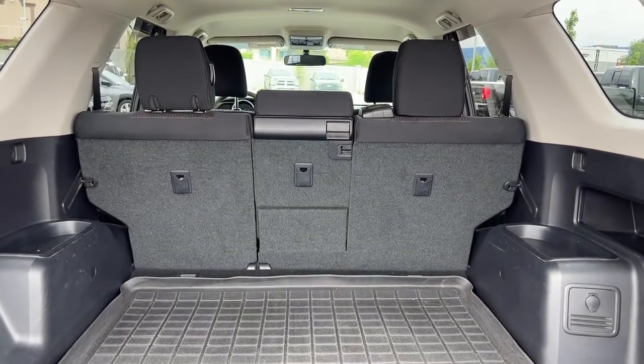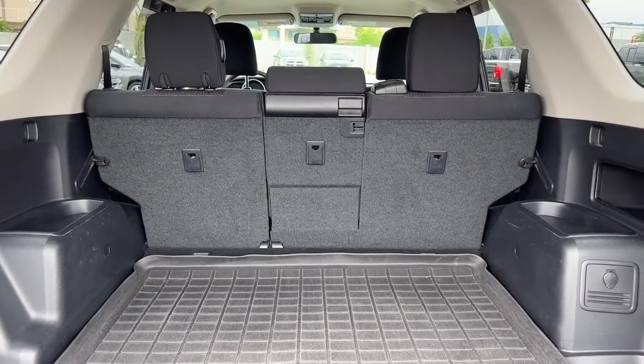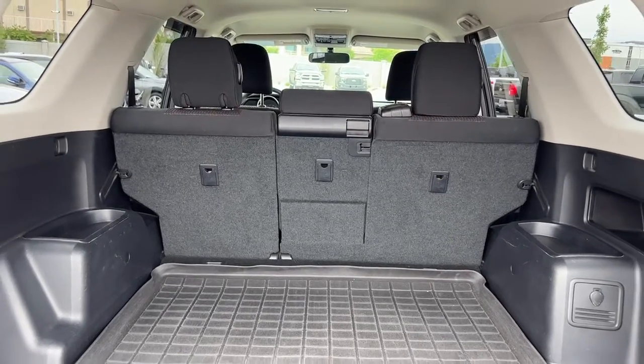With those seats folded down you've got some great options for carrying longer or larger items while still having some passengers on board.